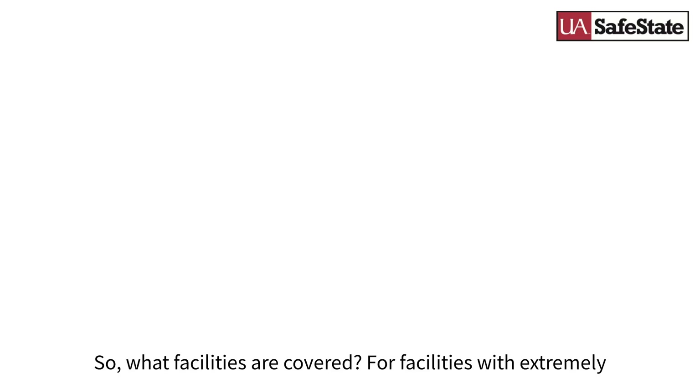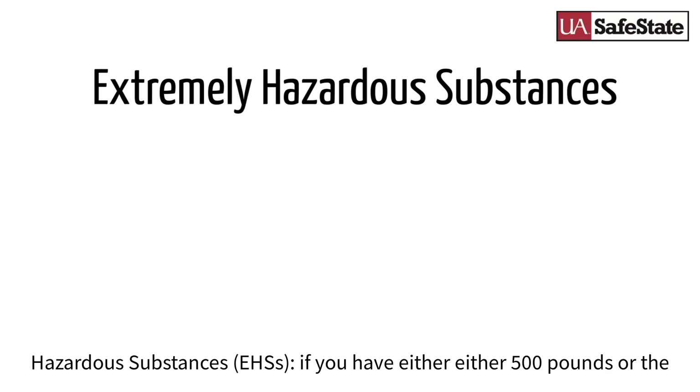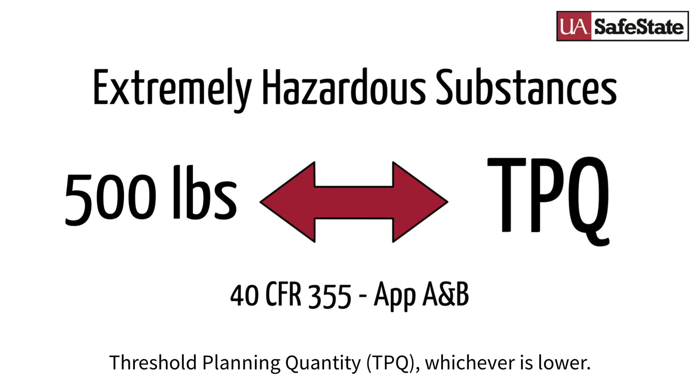So what facilities are covered? For facilities with extremely hazardous substances, if you have either 500 pounds or the threshold planning quantity, whichever is lower.